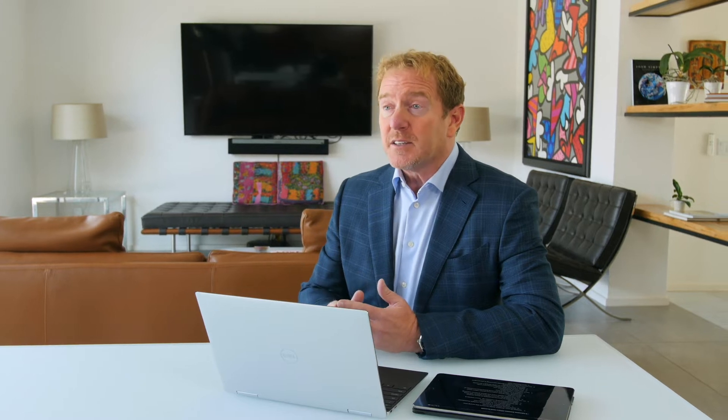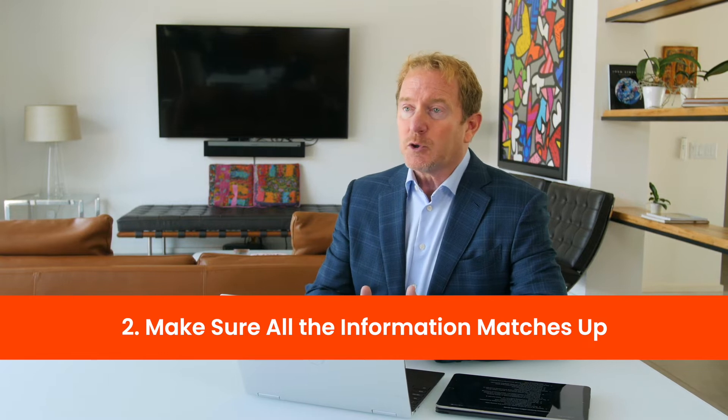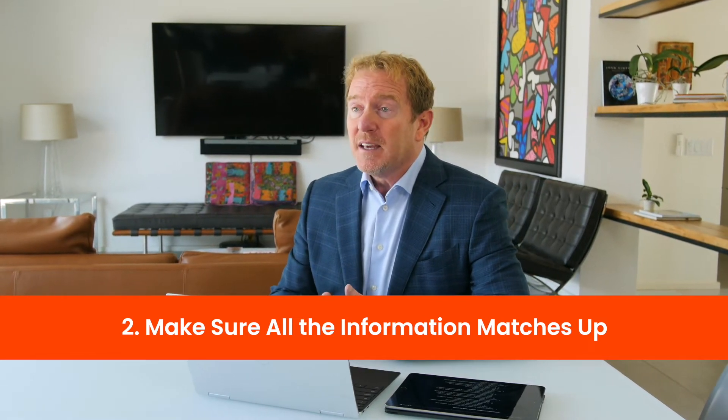Second, when you give that information, make sure that all of it matches up. So if you have a bank account or utility statement, make sure the names are exactly the same and the addresses are exactly the same as well. This will make sure you don't have any problems getting your account set up, because sometimes it can be frustrating when Amazon says they can't set it up — it could be something as simple as not having your middle initial on one document but having it on another. Make sure all the information flows equally from every piece of information you give Amazon.